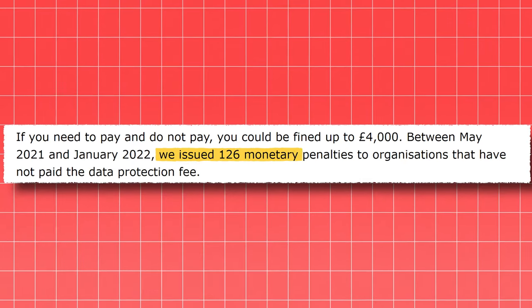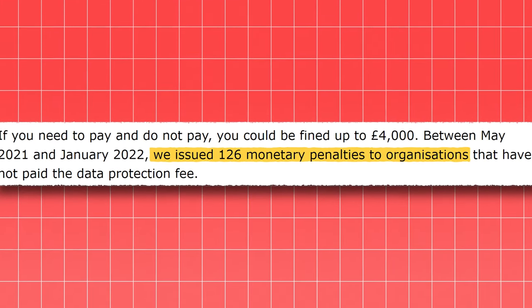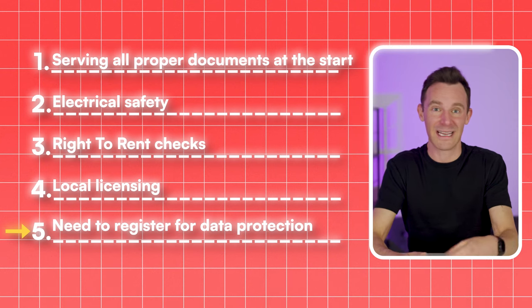So are you breaking the law? Probably yes. Are you likely to get caught? Statistically no — the ICO's figures show they only issued 126 penalties across all businesses in the most recent year available. So landlords, how many of these laws are you breaking? And for would-be landlords, has this made you think twice about getting into property?